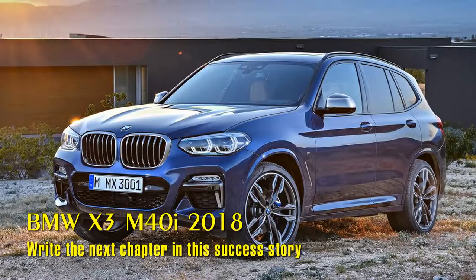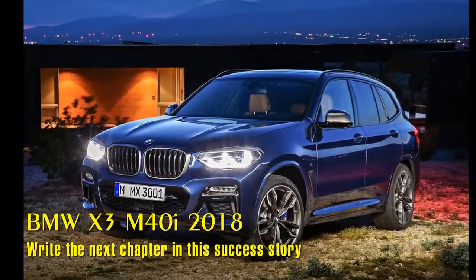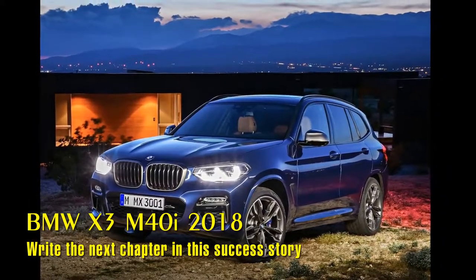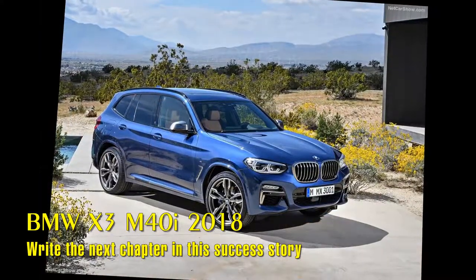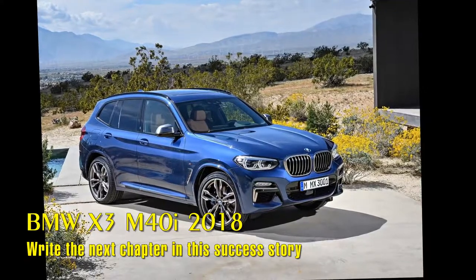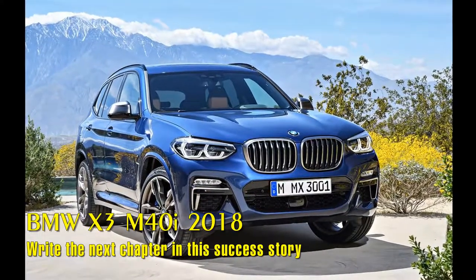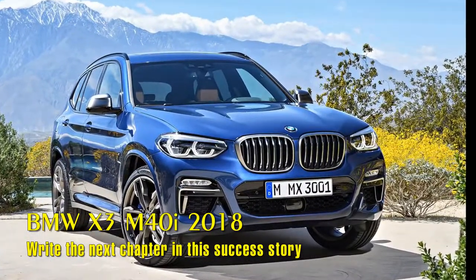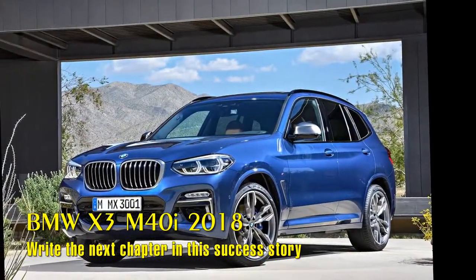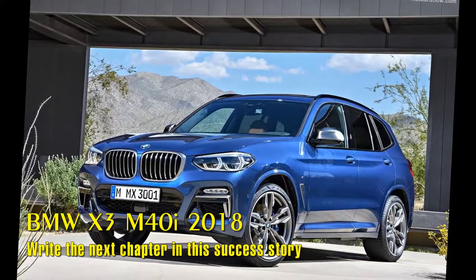The all-new 2018 BMW X3 M40i was unveiled at BMW Plant Spartanburg, South Carolina, where it will be produced alongside the BMW X4, BMW X5, and BMW X6. BMW is at home in Spartanburg, South Carolina, producing 411,171 BMW X models last year, making it the BMW Group's largest global production facility, with approximately 70% of the vehicles exported to 140 markets worldwide, thereby making BMW the largest vehicle exporter in the U.S. by value.